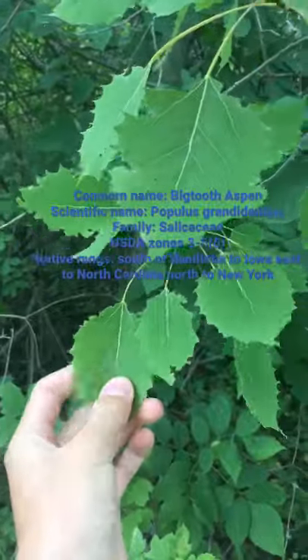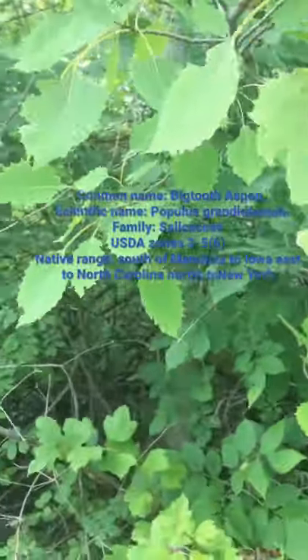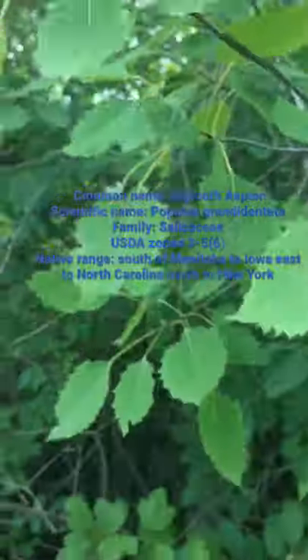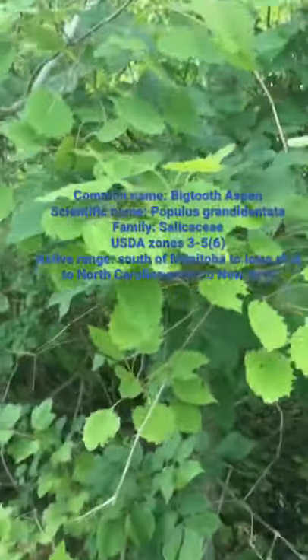The leaves are very similar to the Quaking Aspen, except for all the teeth that they have here — that's why it's called the Big Tooth Aspen. The scientific name is Populus grandidentata, and it's a very interesting tree. Yellow fall color. It's in the Salicaceae family, just like the rest of the Populus species, and it is a root-sucker, so it's a great tree.